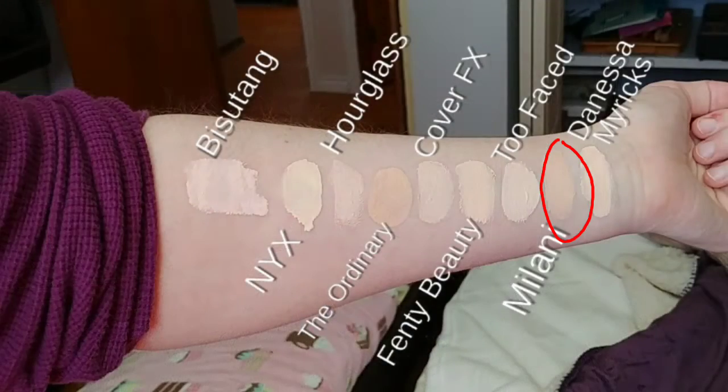Next is the Milani Conceal Imperfect Foundation in 00A. I've never tried this on my face — a friend in the US sent me a sample, and from the swatch on my arm you can see it's very dark and very pink. I just knew it wasn't going to work, so I didn't bother putting it on my face. The formula felt very thick on my arm. Unless you want me to review it, I'm probably not going to, since the color clearly isn't my color.